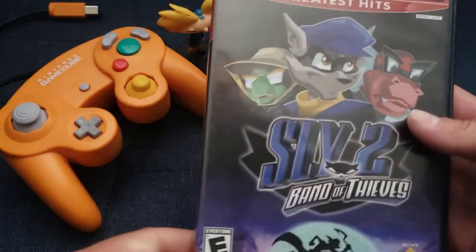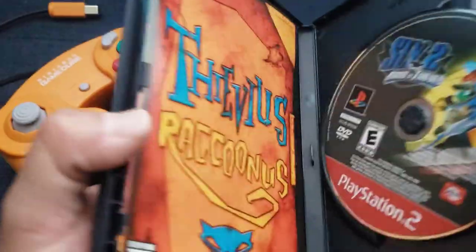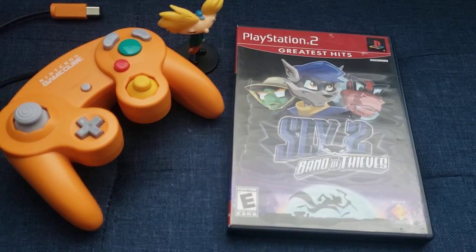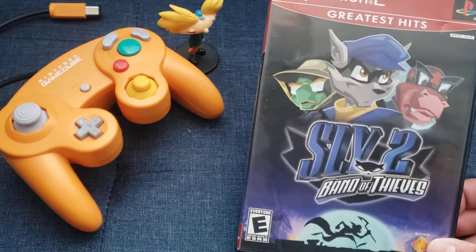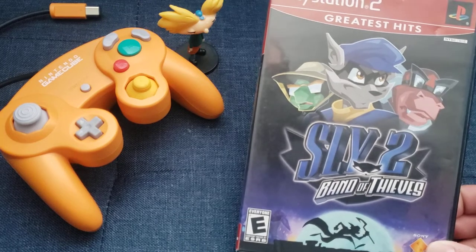This is a great game though — Sly 2: Band of Thieves, the Greatest Hits Edition. I picked this up from someone on OfferUp pretty cheap. It's a continuation of Sly Cooper 1, obviously, and follows the same cel-shaded raccoon and his zany antics of stealing things, along with his crew of Turtle Man and Hippo Man. I am excited to play this, but first I have to beat Part 1 whenever I have time.